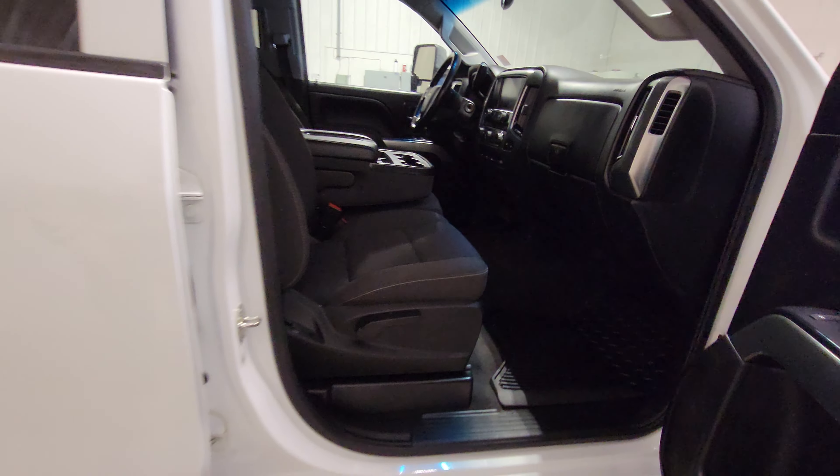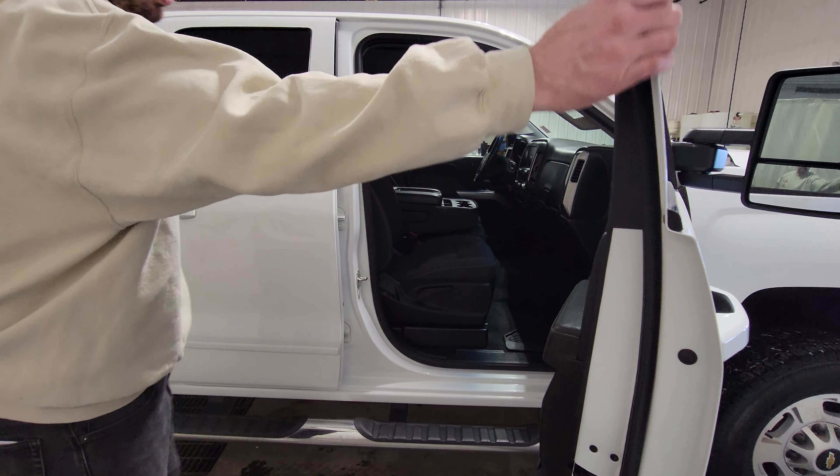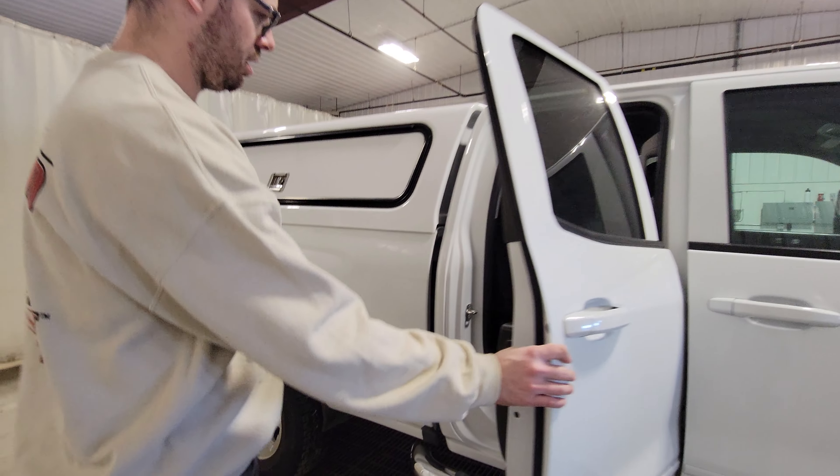It's very well equipped as well, which we'll get to. Door sills are nice, running boards, everything's in really good shape. Door panels look good.